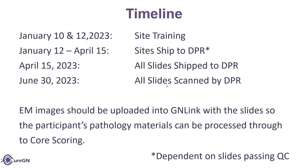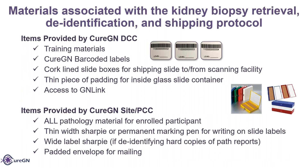Any questions on the timeline? So, the resources. The materials associated with the kidney biopsy retrieval, the identification, and shipping protocol. The DCC did provide training materials, the barcoded labels, the cork-lined slide boxes for shipping to and from the scanning facility, and the thin piece of padding for inside the glass container. It's very important when they put that thin padding in there and seal up the box, either by taping or rubber banding — if they just give it a slight shake to make sure they don't hear any slides moving around. If you hear slides moving around, you need to put more padding in there, because that's what helps prevent them from knocking into each other or cracking during shipment.